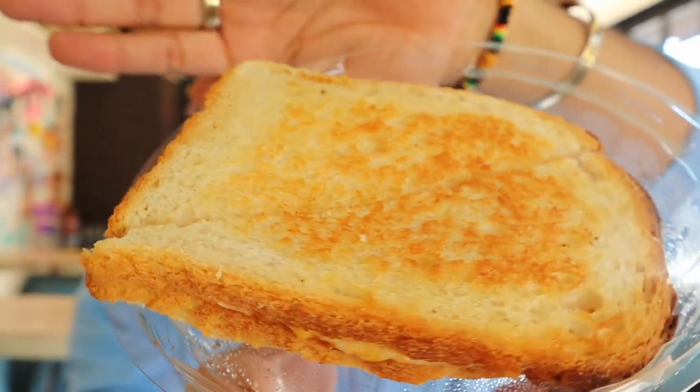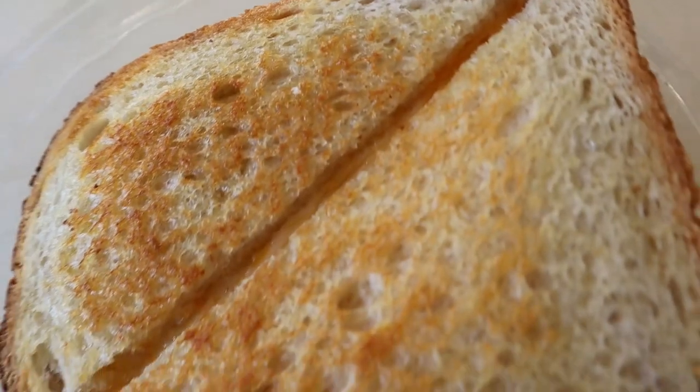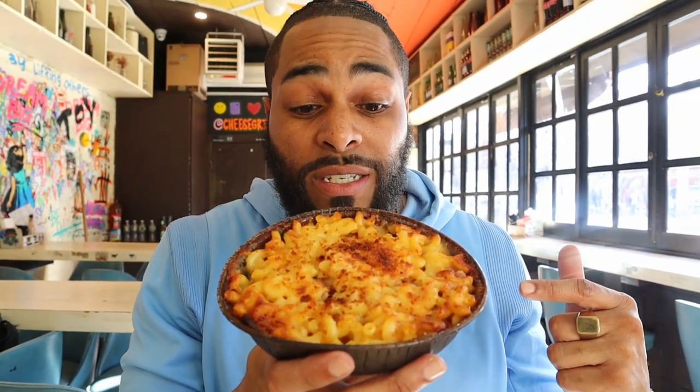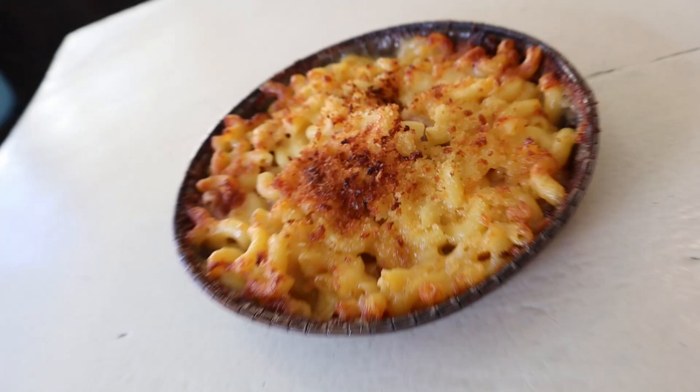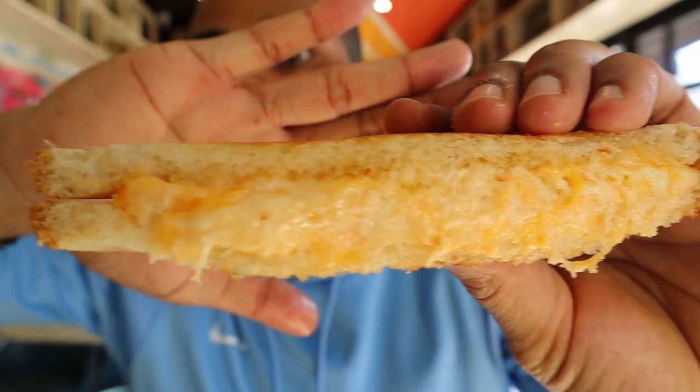Alright guys, we got our food here from Cheese Grill. It looks so litty right now. It is National Grilled Cheese Day, so we got to get hella cheesy. Look at this thing, man — crispy, buttery. Then we have the ham and cheese, mac and cheese. We're ready to jump into the grilled cheese right now. Let's get it. Look at that cheese action in there.